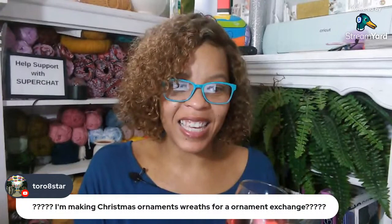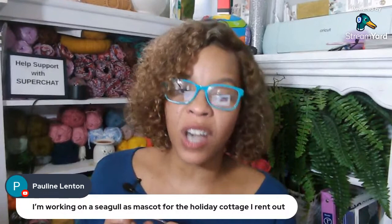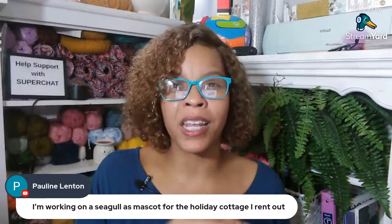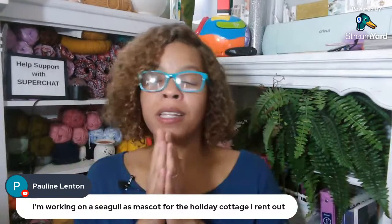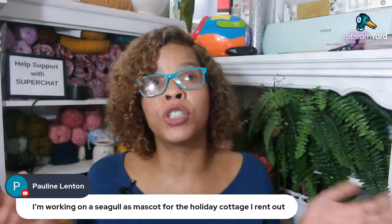Someone's making a Christmas ornament wreath for an ornament exchange. Ms. Pauline says she's working on a seagull as a mascot for the holiday cottage she rents out. I would love to do that — own a cottage to rent out. My husband and I actually do a cabin getaway on my birthday coming up. We love going to a cabin, just trees and no people. You can walk out on the front porch and nobody would see you. It's absolutely gorgeous. One day I'd love to own a property like that of my own and maybe rent it out.